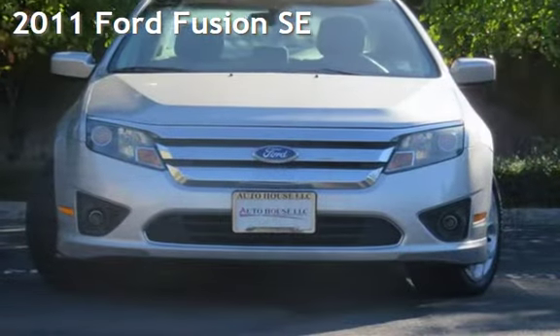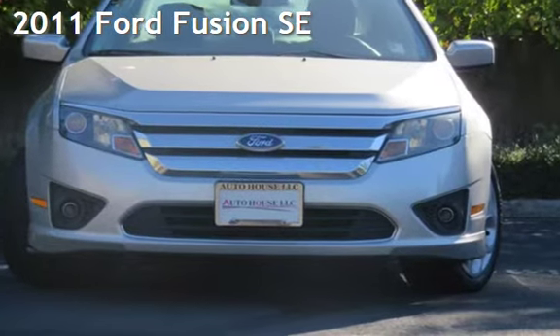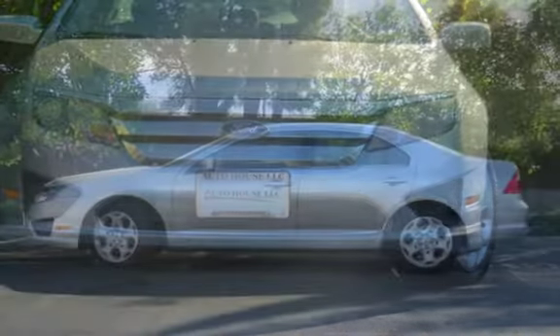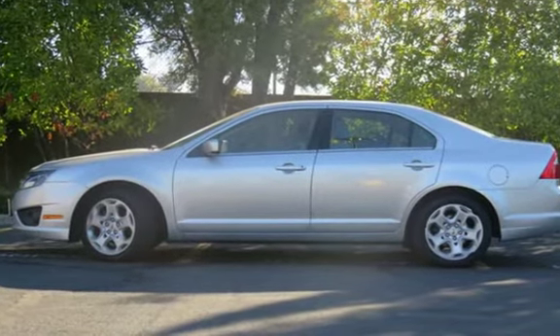Presenting a pre-owned 2011 Ford Fusion SE. This four-door sedan has a six-cylinder, 3.0-liter V6 engine, with front-wheel drive and an automatic transmission.